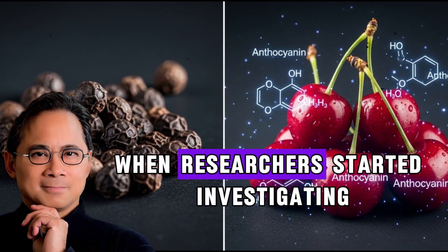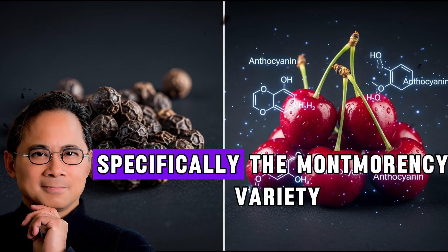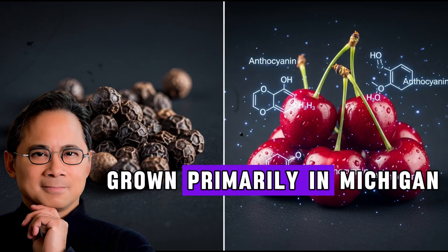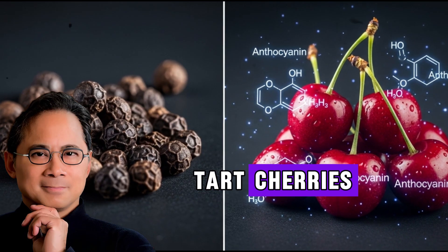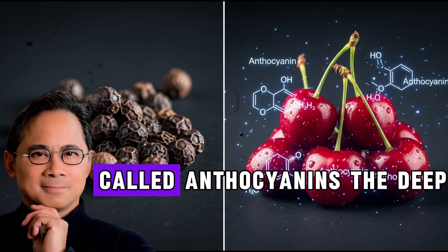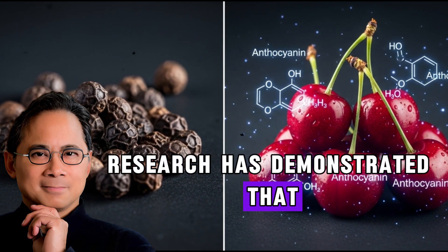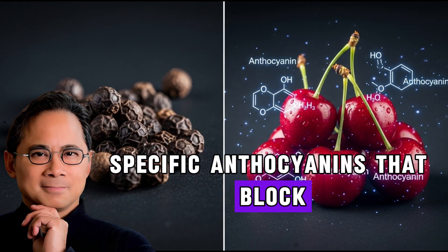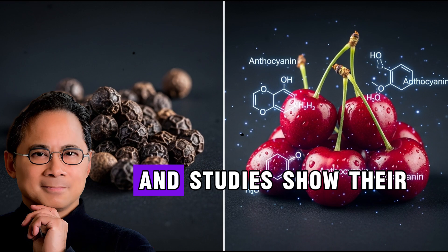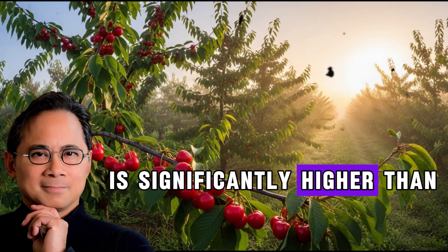The breakthrough came when researchers started investigating tart cherries, specifically the Montmorency variety grown primarily in Michigan. These aren't your typical sweet cherries. Tart cherries pack an extraordinary concentration of compounds called anthocyanins — the deep red pigments that give these cherries their distinctive color. Research has demonstrated that tart cherries contain specific anthocyanins that block enzymes associated with inflammation, and their anthocyanin content is significantly higher than sweet cherries.